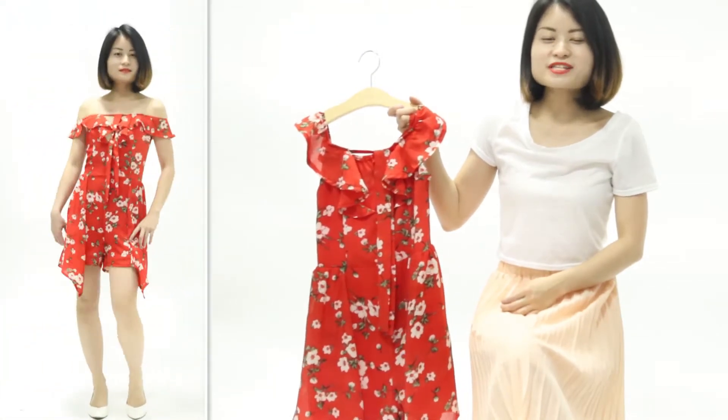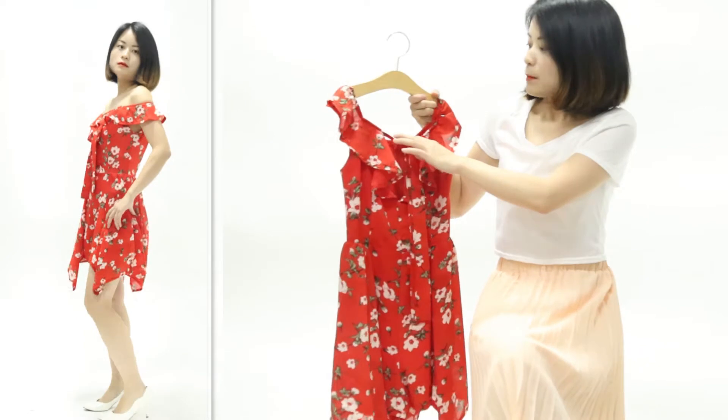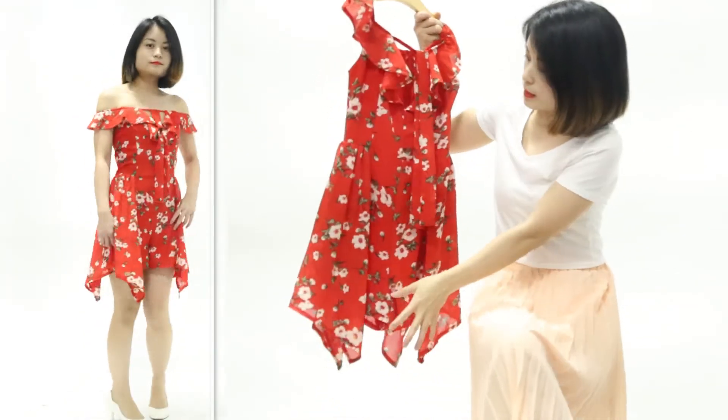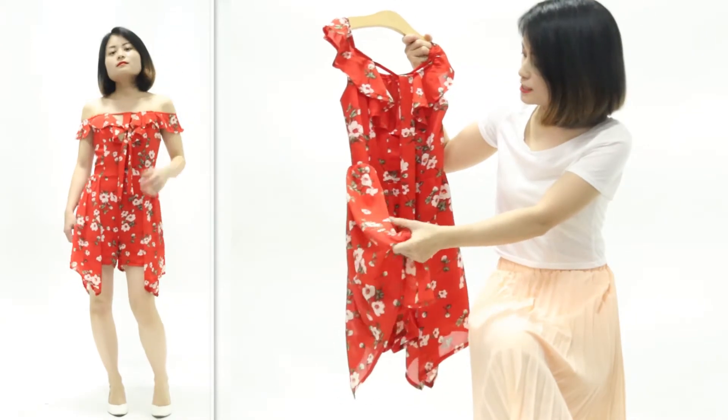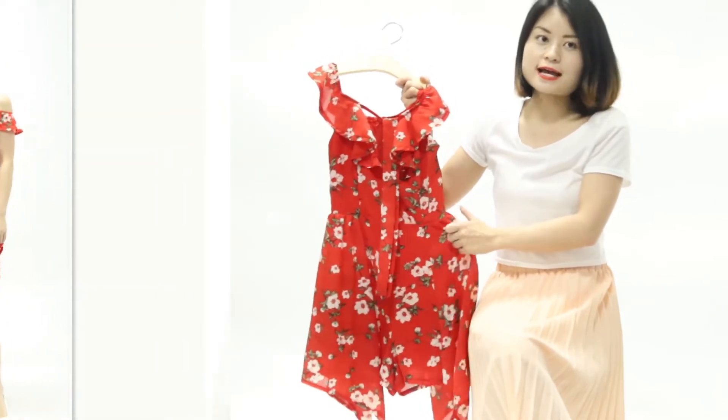The last one is also a red color jumpsuit. It's amazing. The bust fit shape design is so nice. The graphic has an asymmetric detail and the jumpsuit is so cute and special. I really like that.